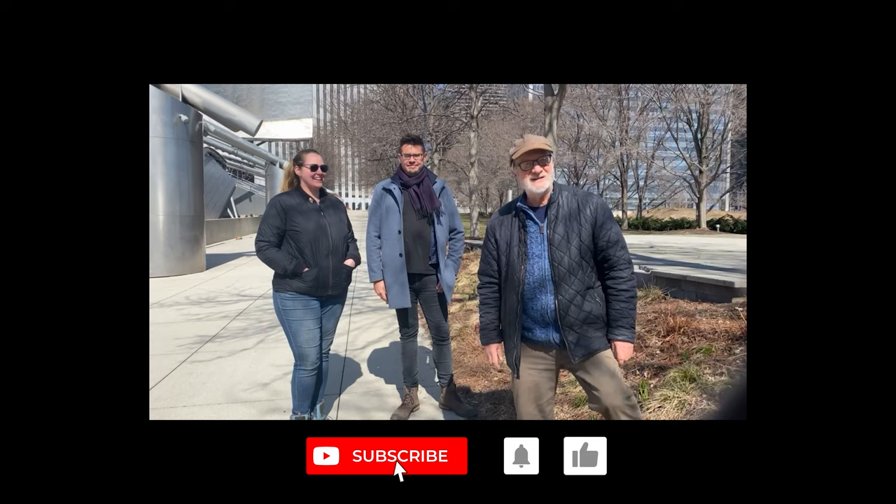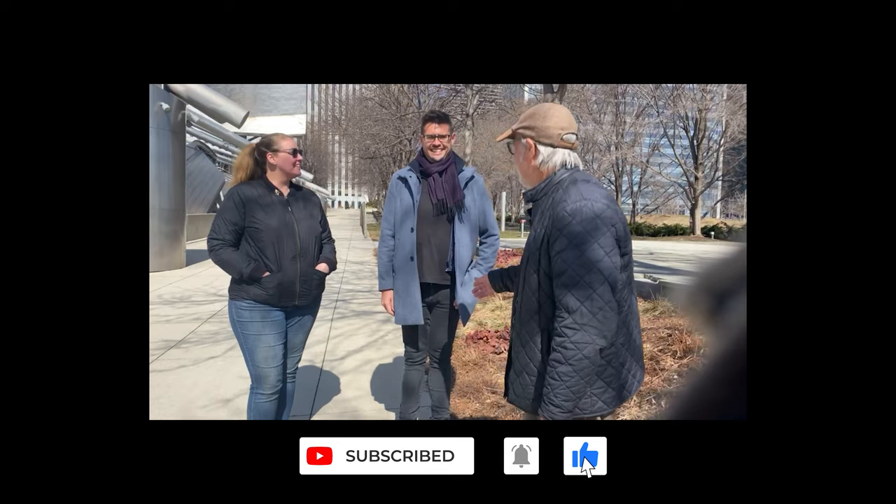Hi everybody, Roy here. I'm at Millennium Park. I came down here to Chicago. It's March 8th and it's so cool. I ran into Austin, Eaves and Casey.